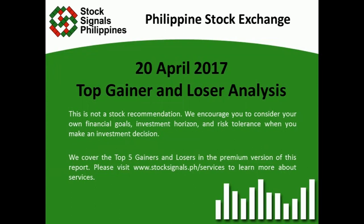This is not a stock recommendation. We encourage you to consider your own financial goals, investment horizon, and risk tolerance when you make an investment decision. We cover the top 5 gainers and losers in the premium version of this report. Please visit www.stocksignals.ph/services to learn more about our services.